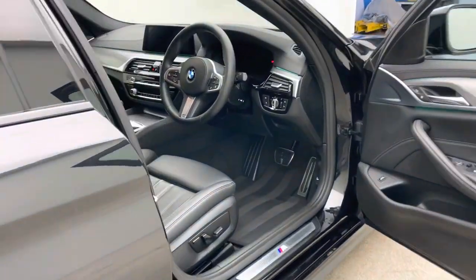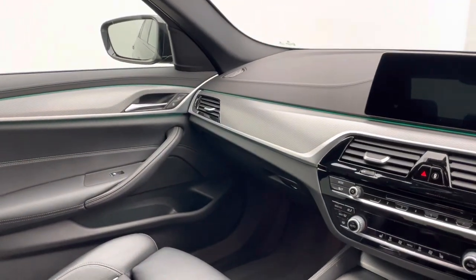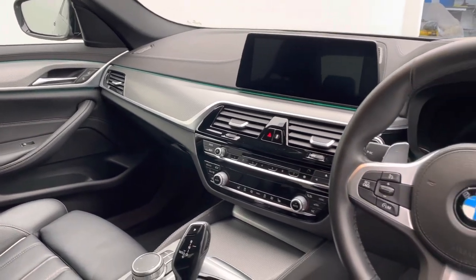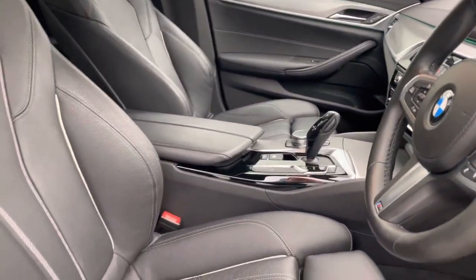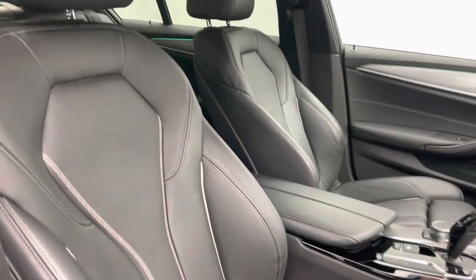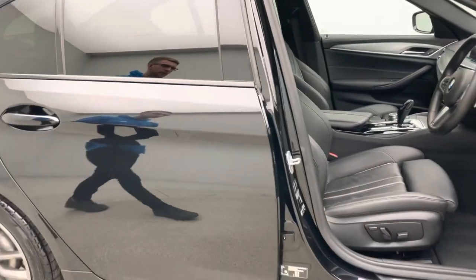We're so confident with all our vehicles that we offer a full seven-day money-back guarantee — if for any reason the car isn't for you, you can simply return it to our collection centre for a full refund. Inside the car you have dual-zone climate control, heated front seats, a digital dashboard display, BMW professional navigation system, and ambient lighting, which really does show itself off nicely in photos.